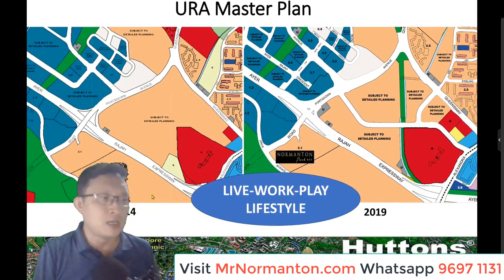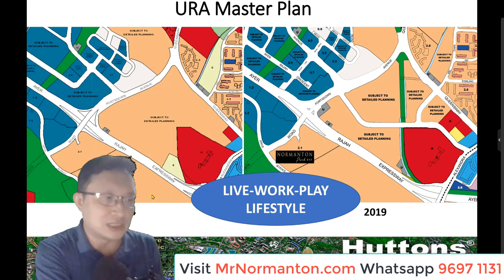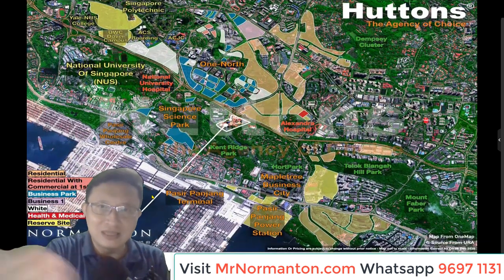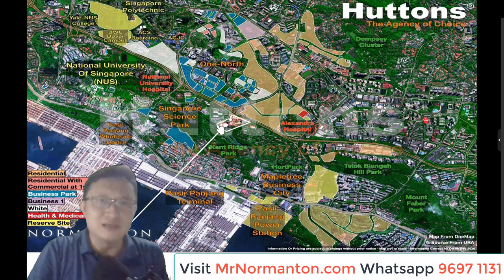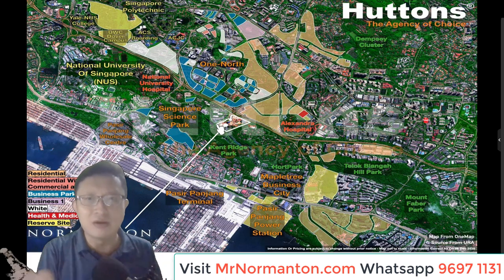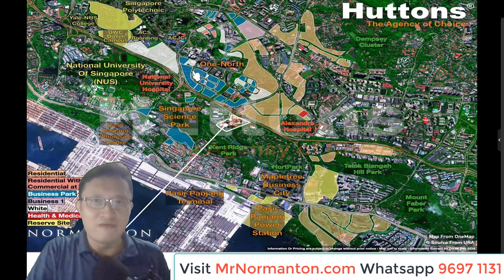This whole area has been planned as a live, work, play lifestyle concept. If you superimpose the master plan on Google Maps, you'll see those parcels of land relative to the position of Nomantan Park — outlined in white. You are right in the middle of a very vibrant R&D, engineering, and biomedical industry hub, with Science Park 1 and 2 nearby, as well as NUS and NUH. One North is also very vibrant just north of Nomantan Park. Towards the south, there's a beautiful green patch from Kenridge Park all the way to Hort Park — spectacular views.